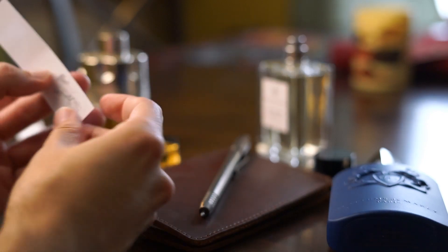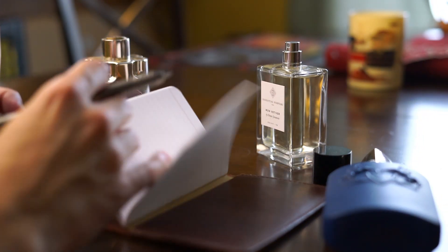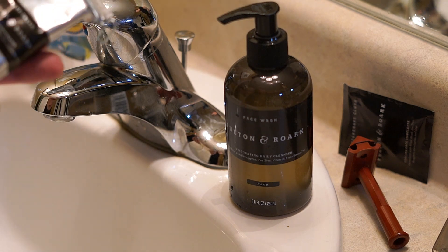Smelling fragrances, writing reviews, making videos. But one problem I always have as a fragrance lover is that skincare products smell too strong or they smell bad. That's why I love Fulton & Rourke.